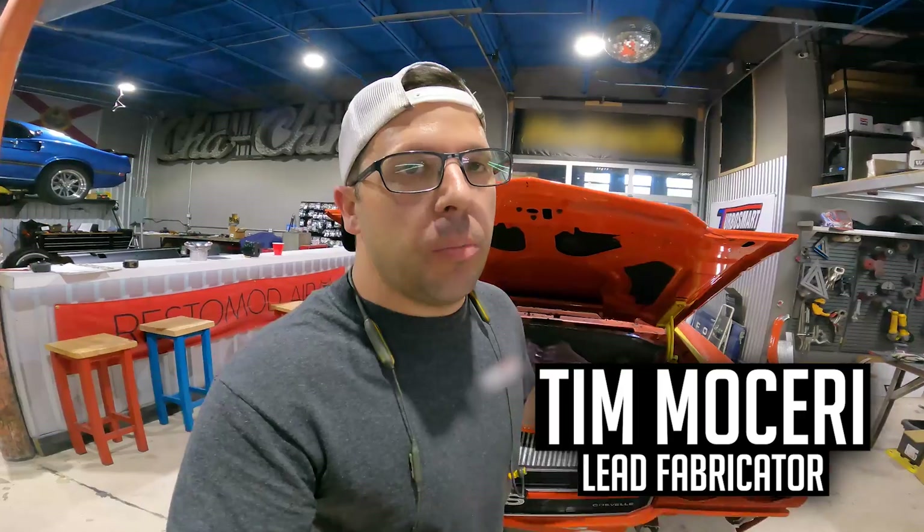What's going on guys, welcome back to the channel. On today's episode we are back on this twin turbo Chevelle, we're going to be doing some sheet metal parts and finishing out the engine bay.